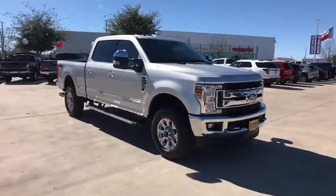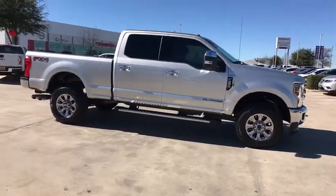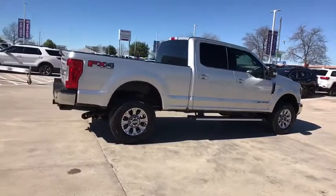2018 Ford F-250 Super Duty. Head-to-head fuel efficiency. Head-to-head towing. Head-to-head torque. Ford F-250 Super Duty.